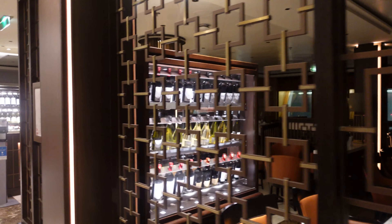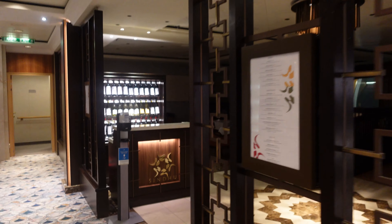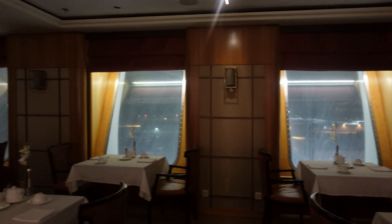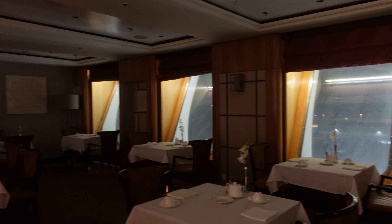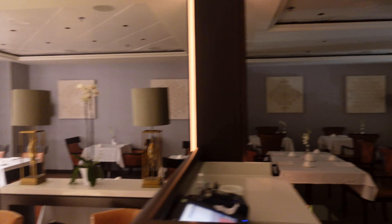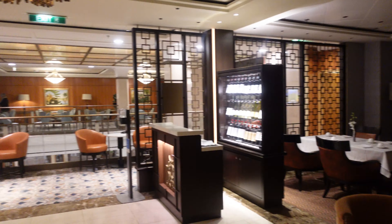Sindhu is an Asian fusion restaurant on board with weekly menus and occasionally a chance to sample Tiffin at lunch time. Sindhu is also the breakfast venue for guests lucky enough to be travelling in a suite.